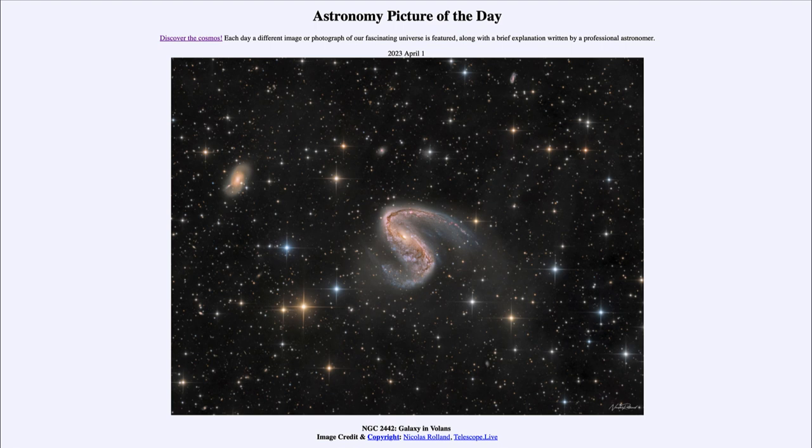That blue color is caused by hot young stars which have formed, and we also see the pinkish color of hydrogen regions where hydrogen gas is being energized by the ultraviolet light from those hot stars.